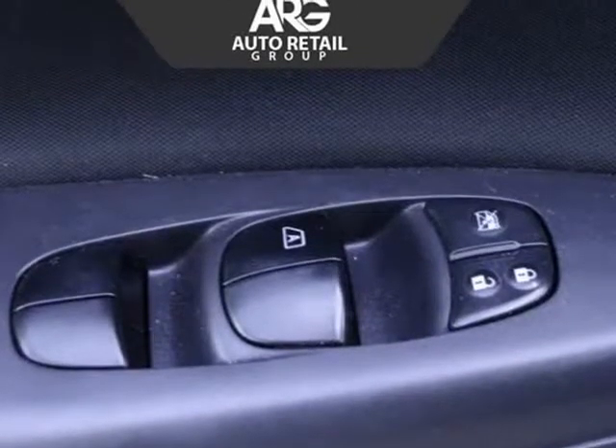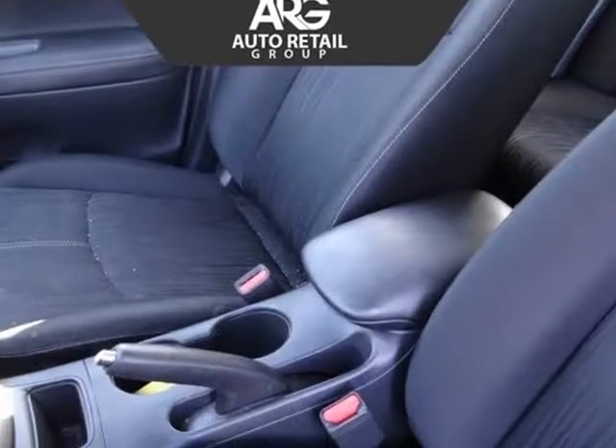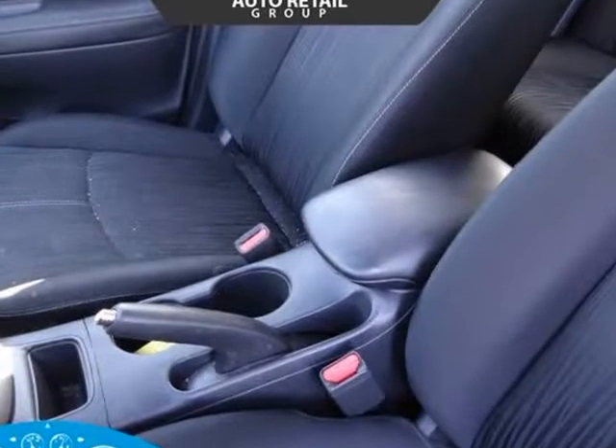It's easy to keep tabs on your digital world with our color display, Bluetooth, Siri Eyes Free, and available satellite radio.